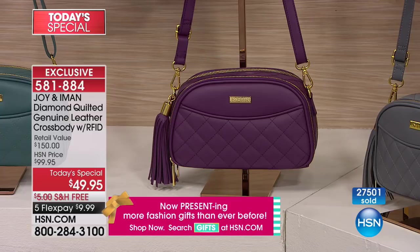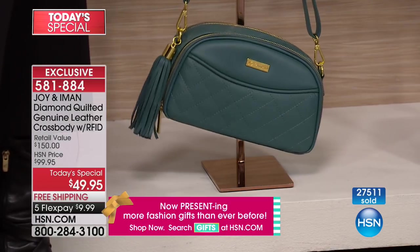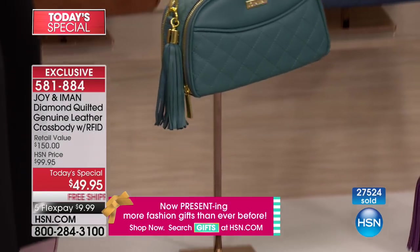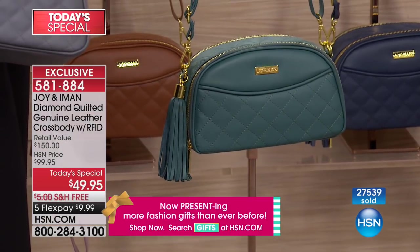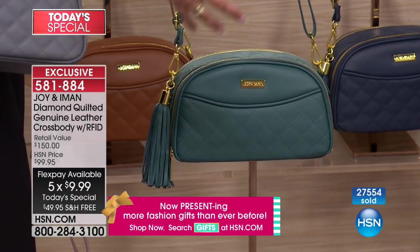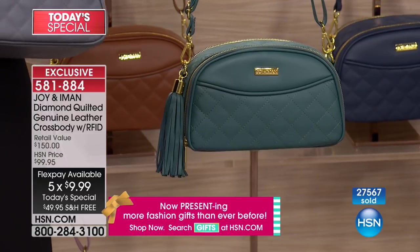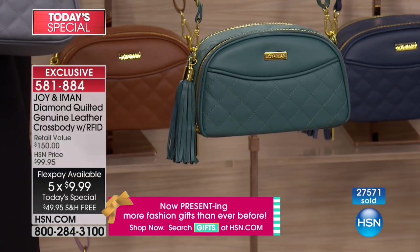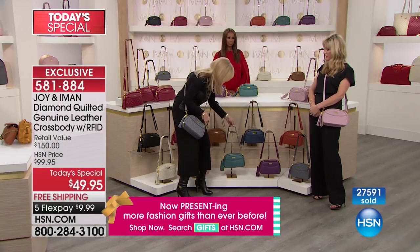Purple is my branding color — you know I'm walking around with that one. It's absolutely gorgeous. And then this is one of those silent surprises — this evergreen is so spectacular. I hope you can see it's not olive at all. It's almost towards the jade family. Evergreen is the perfect name for it — it's just so sophisticated. Evergreen's very popular too.